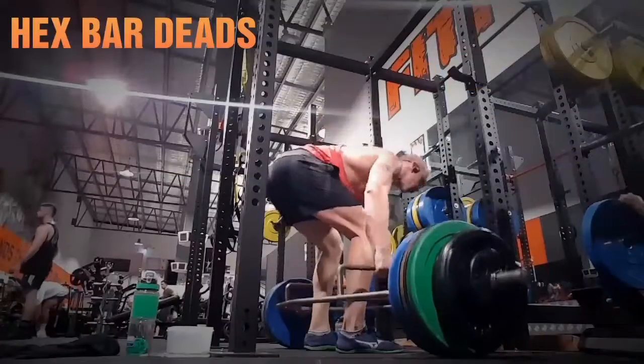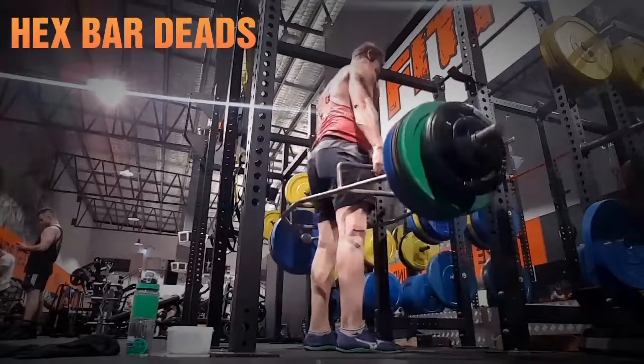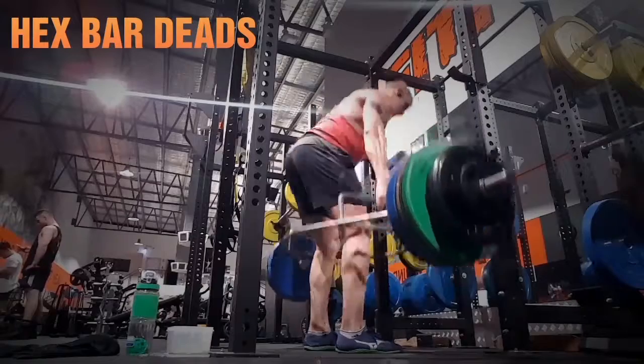Then from the Fan the Pull-Up, we go into Hexbar Deadlifts — one of my new favourite lifts. It's a hybrid between a squat and a deadlift: lots of quads, lots of glutes.